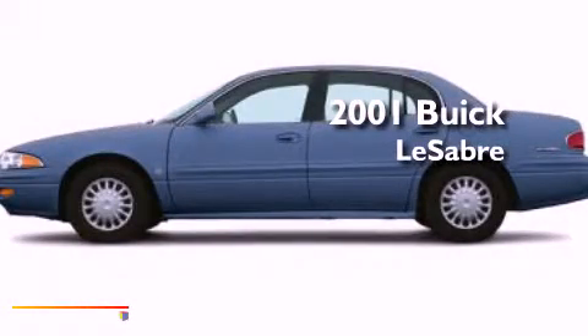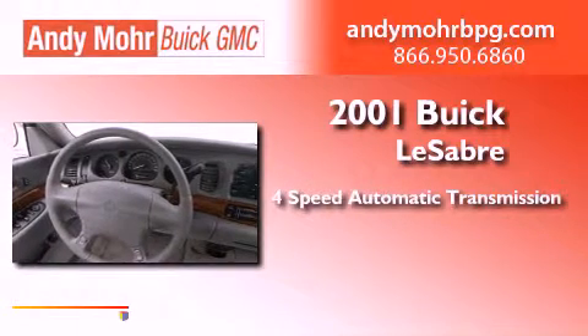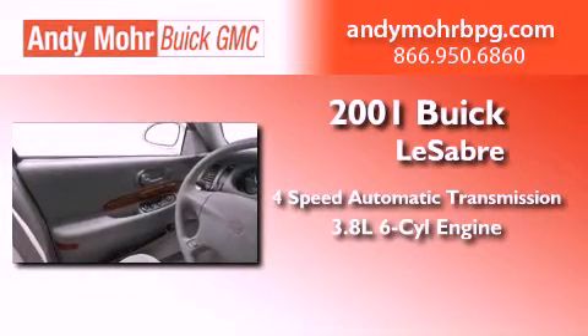This is a 2001 Buick LeSabre. This car has a 4-speed automatic transmission and a 3.8-liter V6.